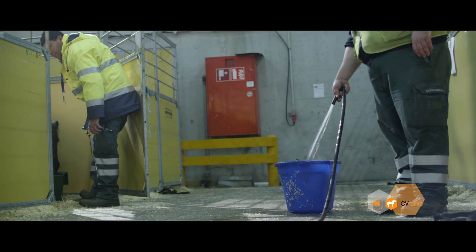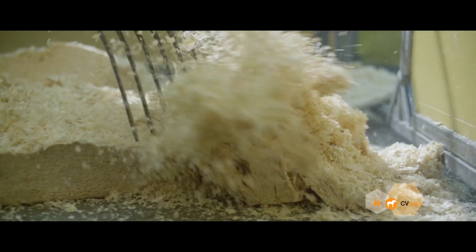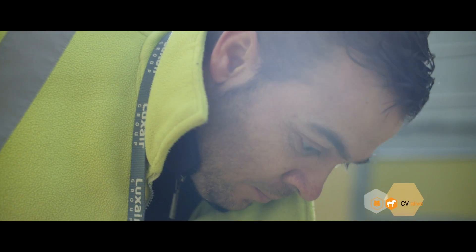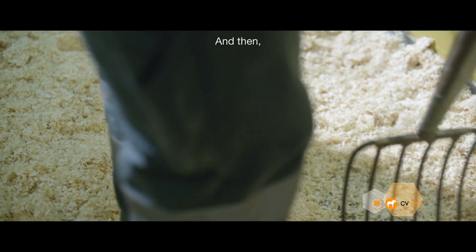One important advantage of our animal lounge at Luxembourg airport is that, contrary to other airports, there is no tarmac waiting time for animals.